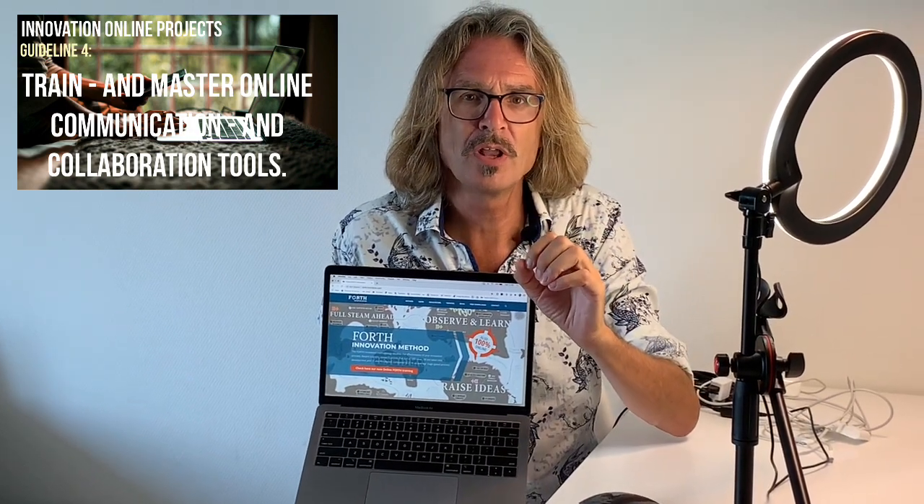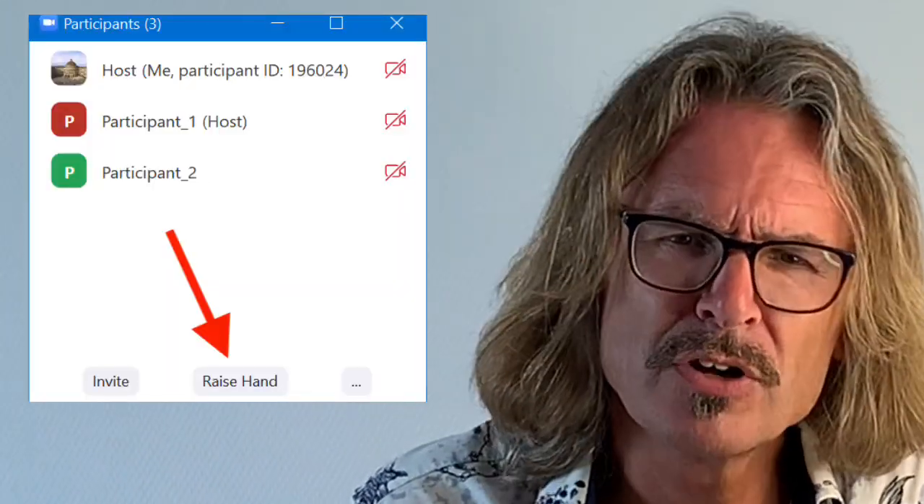Guideline 4: train and master online communication and collaboration tools. It's so frustrating when the tool doesn't work, or when in Zoom you ask people to raise their hand electronically and your managers don't know how to do it — they feel stupid. You want to avoid that, so train your team on the communication tools.